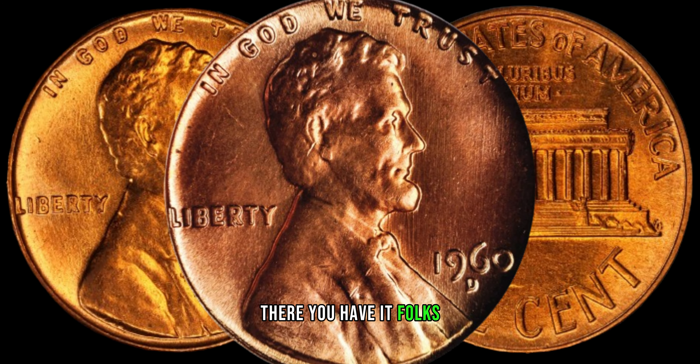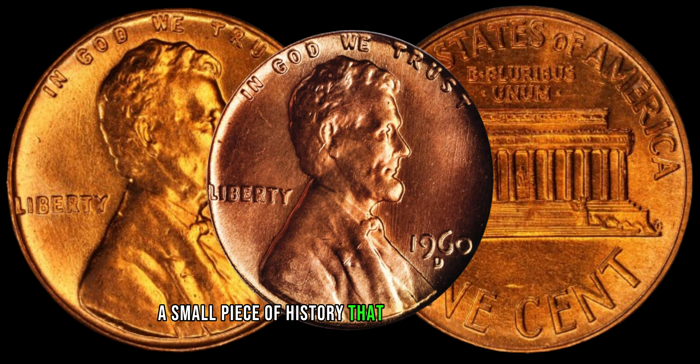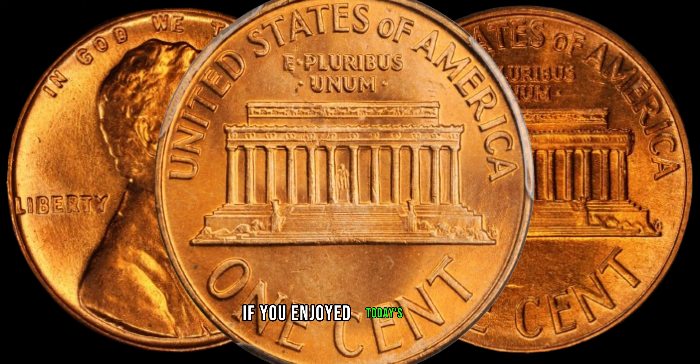There you have it, folks. The 1960 D Lincoln penny — a small piece of history that might just be worth more than you think. This coin's value on the market could reach up to three million dollars.